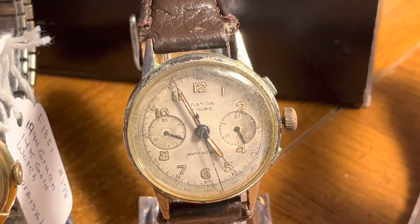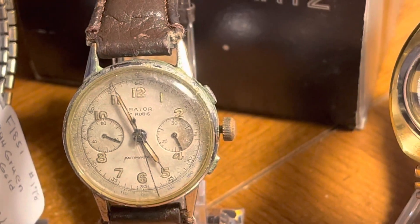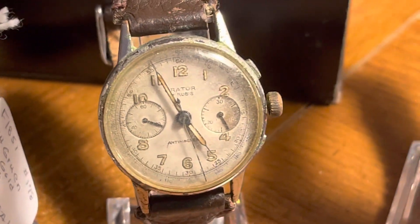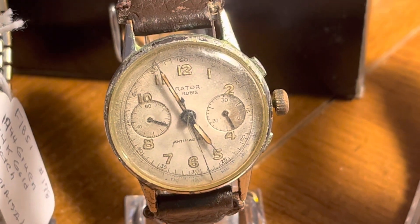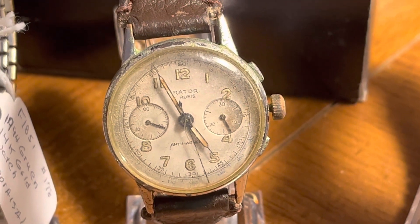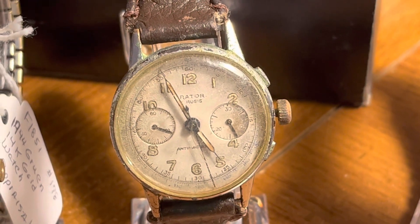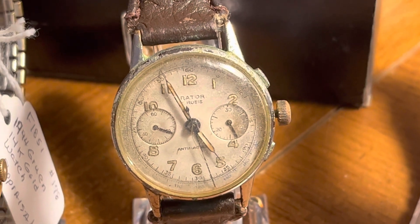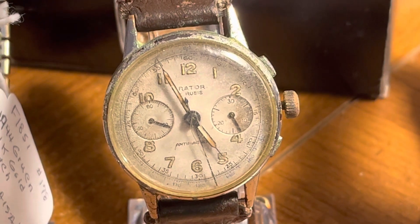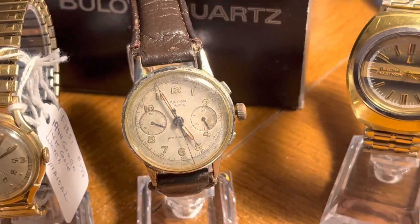And I have this — can't really see the name on it, but it's probably a 1940s chronograph. I bought a flat of watches on a Facebook find. A guy had a whole group of watches and this was part of it. Love to find any old chronographs.